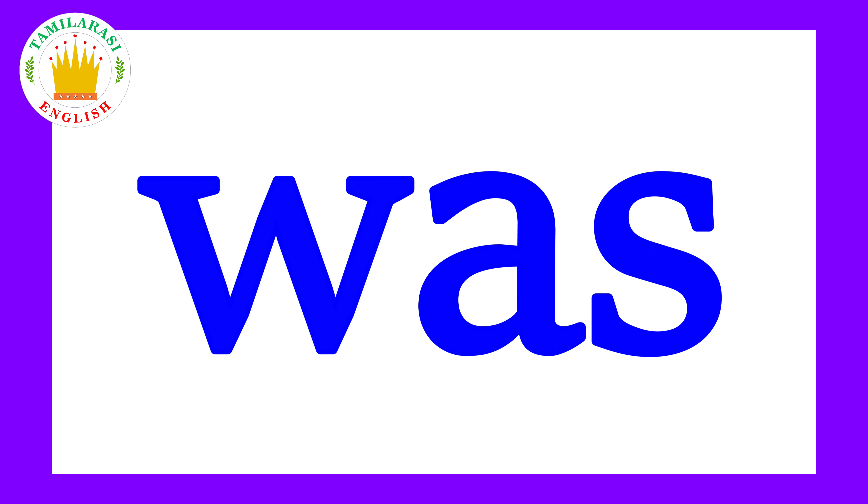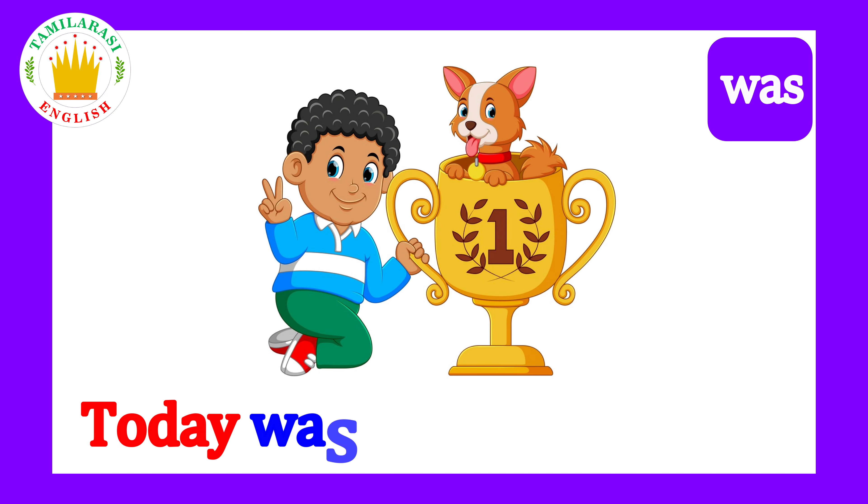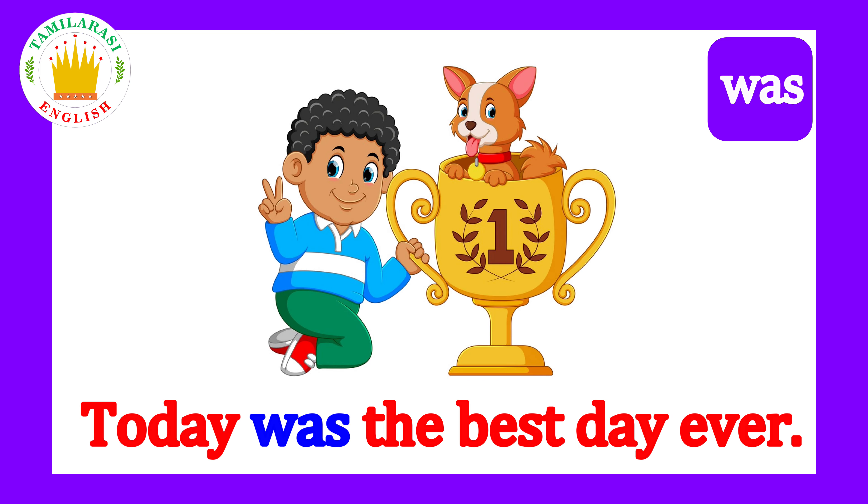Was! Say it kids! Was! Today was the best day ever!